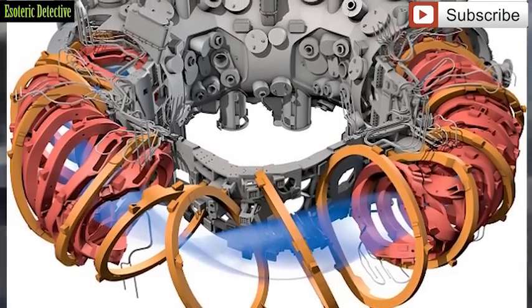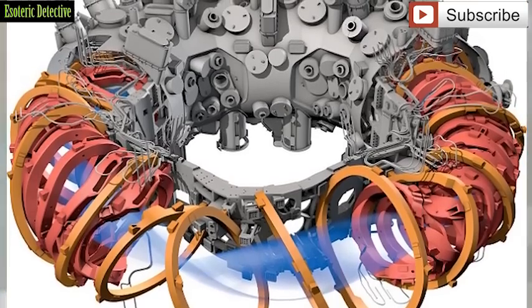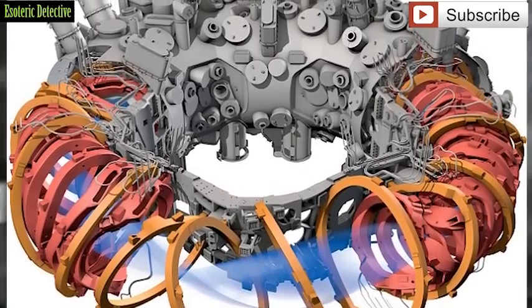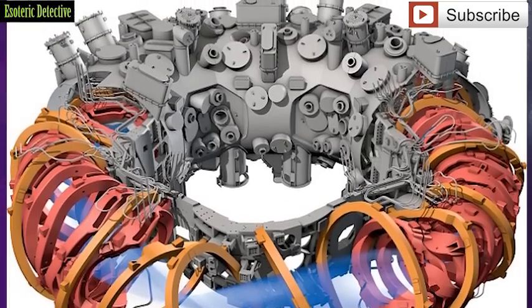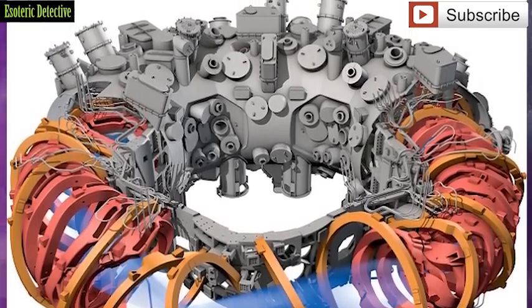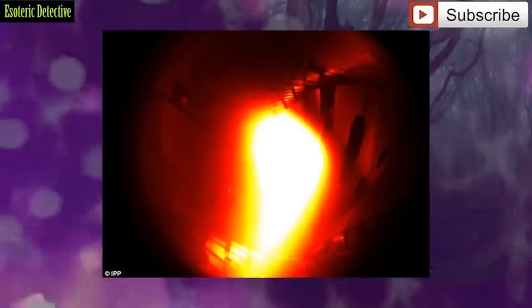This week, the reactor produced a special superhot gas for a tenth of a second. Scientists hope that, if it can work for longer, it could eventually lead to limitless supplies of clean and cheap energy. Yesterday, the reactor produced a helium plasma which reached a temperature of 1 million degrees C.